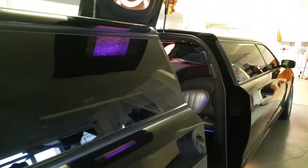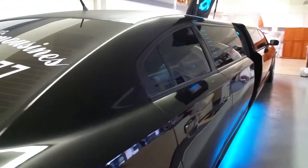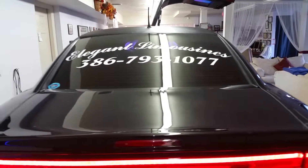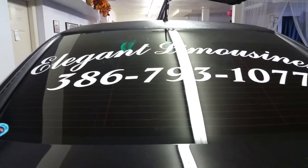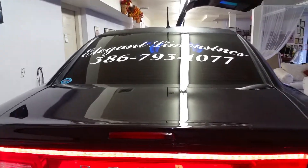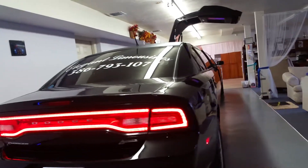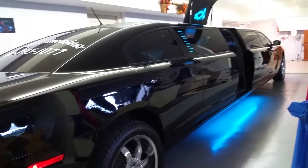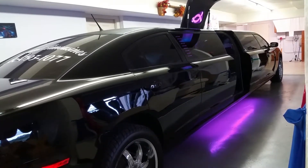If you would like to see this vehicle in person and make a reservation, you're more than welcome to come to our office. We are in Ormond Beach, Florida, at 821 North US Highway 1. Or you can give us a call — it's Elegant Limousines, 386-793-1077. Or visit us on the web at www.palmcoastlimos.info. When you call, make sure to tell them you want to make a reservation for Midnight, our brand new Dodge Charger.